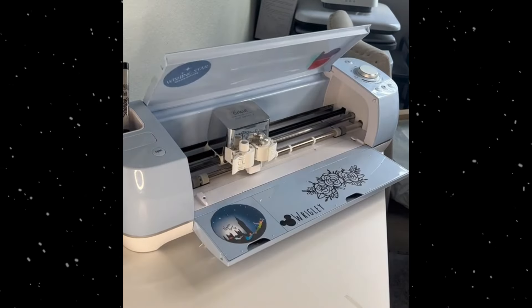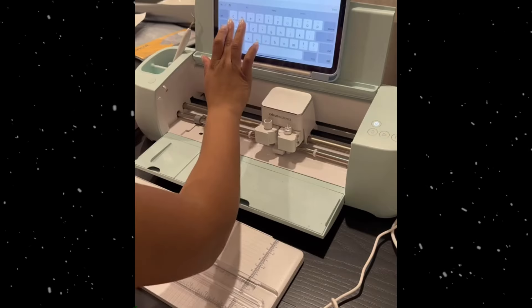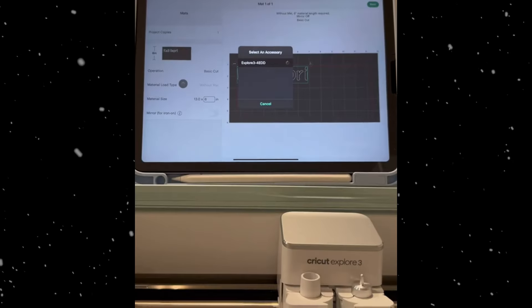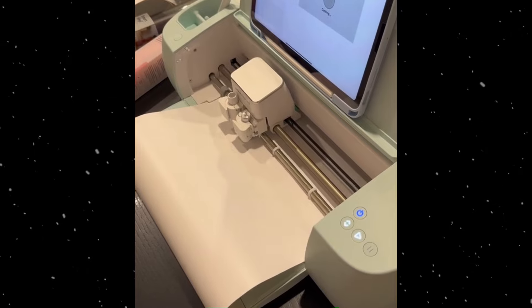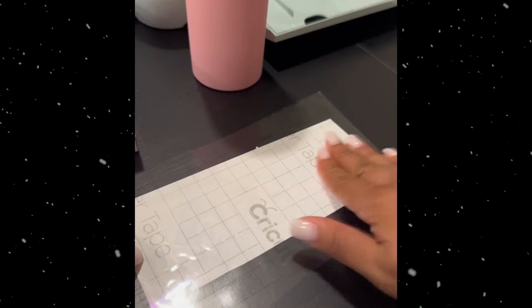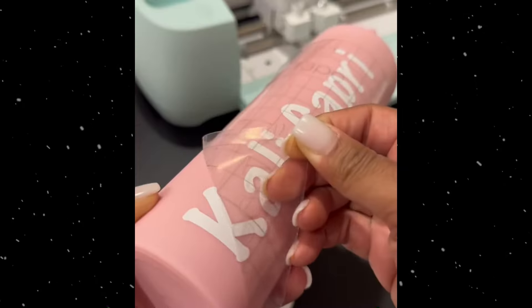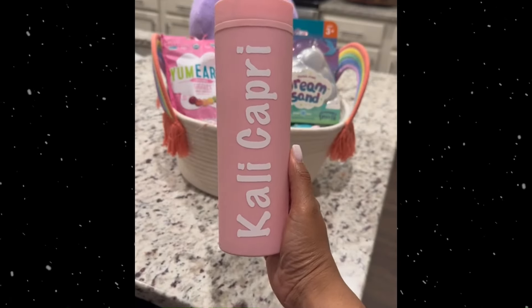Cricut machine: an electronic cutting machine that can cut a variety of materials including paper, vinyl, fabric, and leather. Perfect for crafters making custom t-shirts, home decor, greeting cards, scrapbooking, and personalized gifts.